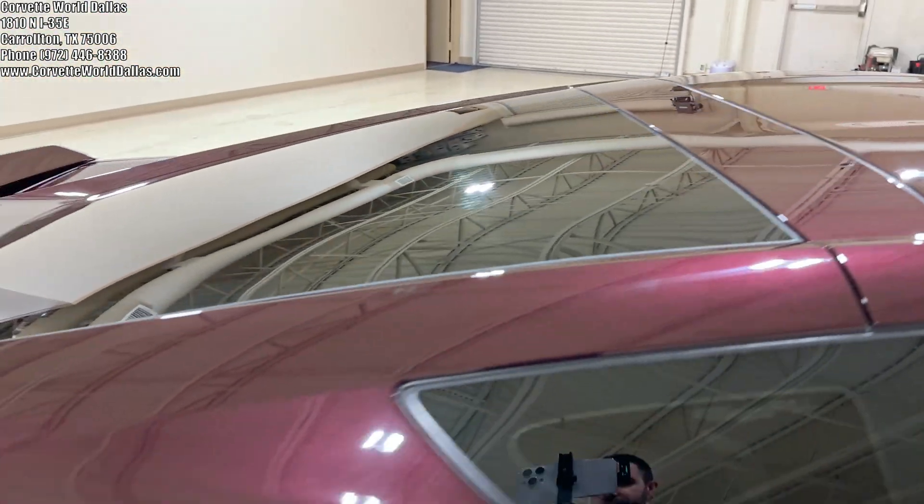Working our way to the inside, obviously this is a 3LT, so it has the beautiful Nappa smooth leather, memory seats, and the Bose Premium Sound System. It does have the competition sports seats with the microfiber suede insert package, which also gives you a suede-wrapped shifter, suede-wrapped steering wheel, and the microfiber suede interior accent upper trim package as well.